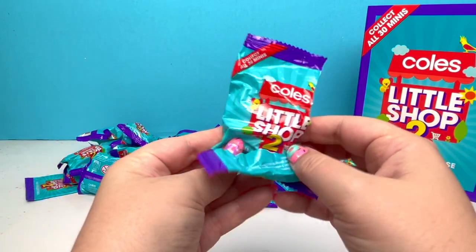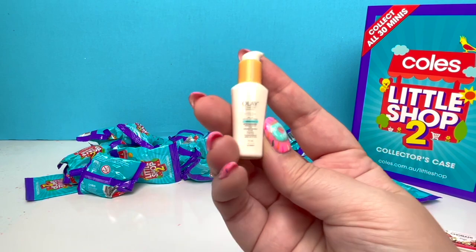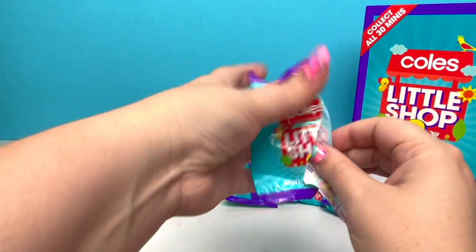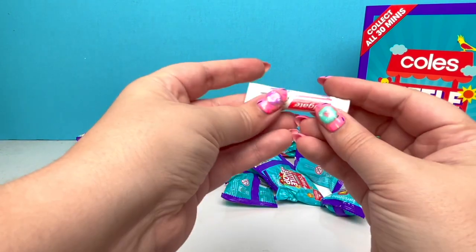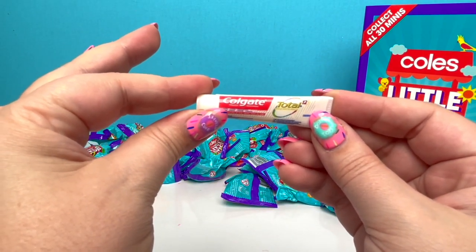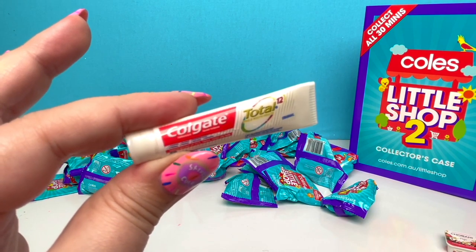Alright, let's get some new pieces! We have another repeat of the Olay. Woo! We got the Colgate Total! It says here 12 — I'm not sure what it's 12 of! Hopefully it takes care of more than 12 of your teeth!